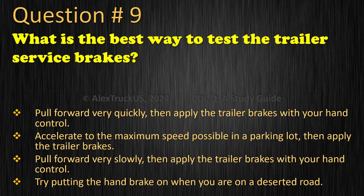Question 9: What is the best way to test the trailer's service brakes? Pull forward very quickly, then apply the trailer brakes with your hand control. Accelerate to the maximum speed possible in a parking lot, then apply the trailer brakes. Pull forward very slowly, then apply the trailer brakes with your hand control. Try putting the hand brake on when you are on a deserted road. The correct answer is: Pull forward very slowly, then apply the trailer brakes with your hand control.